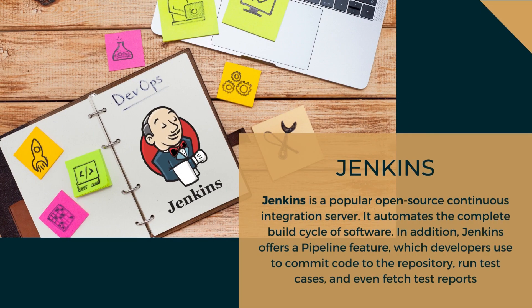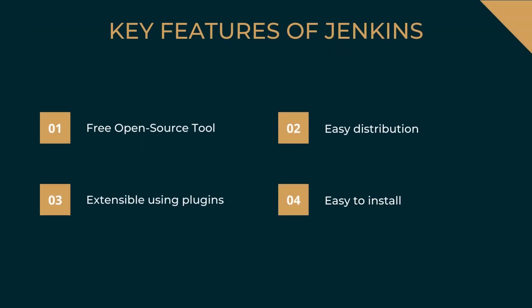The next tool is Jenkins. Jenkins is a popular open-source continuous integration server that automates the complete build cycle of software. Jenkins offers a pipeline feature which developers use to commit code to the repository, run test cases, and fetch test reports. It can also be used for reporting. Jenkins offers a highly customizable tool providing real-time feedback, helps in tracking bugs faster and eliminating them in the development process, and automates most tasks within the entire software development lifecycle. Key features: it is free and open-source, easily distributed, supports extensible plugins, and is easy to install.